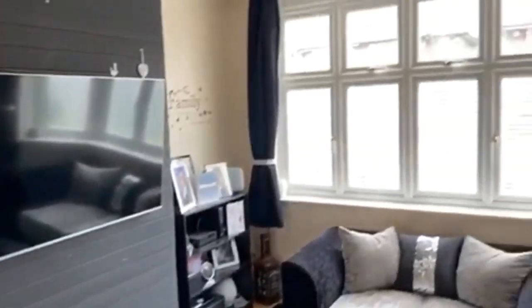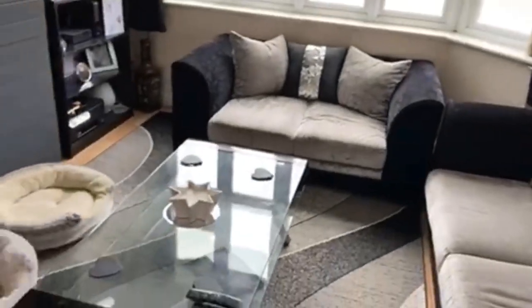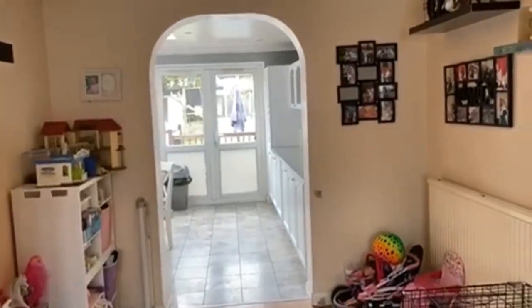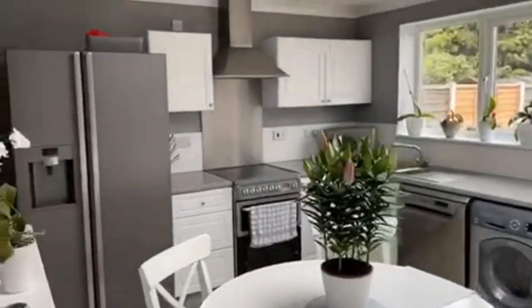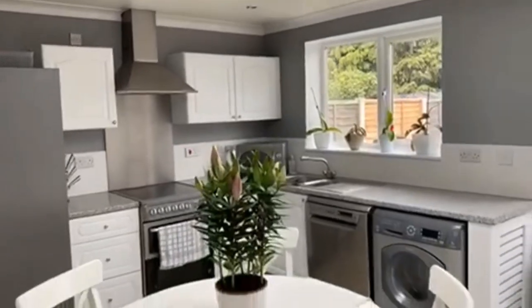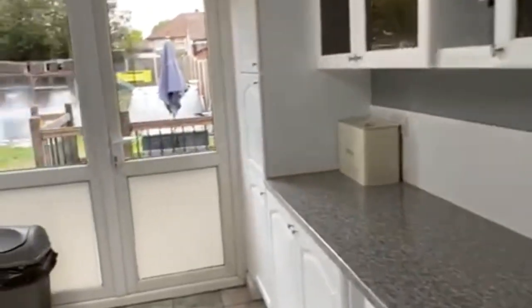We've got a nice living room here, bay fronted and well decorated. This through lounge comes into this part here if you wanted a dining table there. But because we've got the extension across the back, we've got a kitchen diner with a skylight — nicely appointed, great space, loads of work surface, very neatly and nicely done.